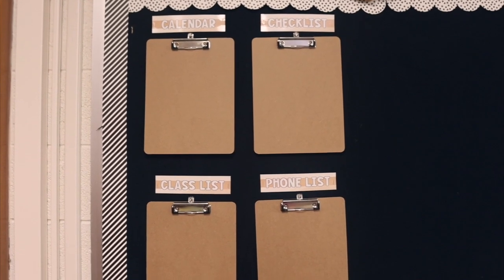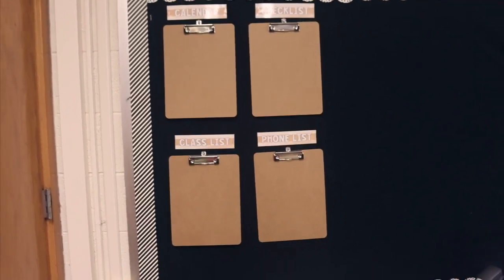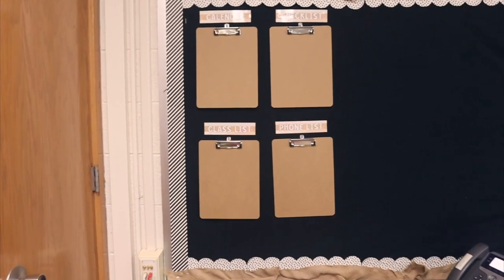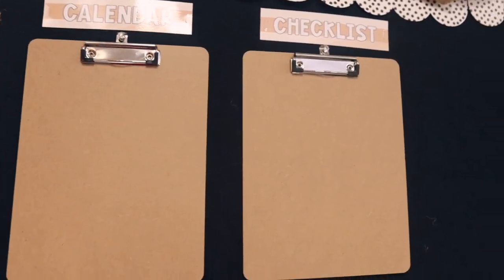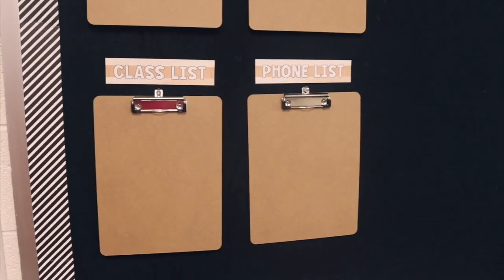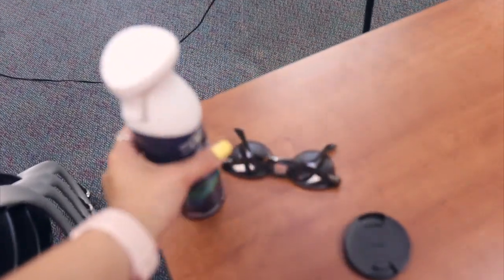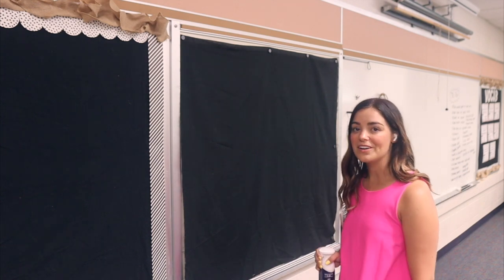I just added those four labels and it looks really nice and clean — I'm excited for that. I might move them down a little because I don't love that they're not quite centered, but these will be super helpful during the school year to quickly reference things. I put my phone list first right by my phone. Now I'm moving on to using the wrinkle release spray on the fabric — it smells so good!